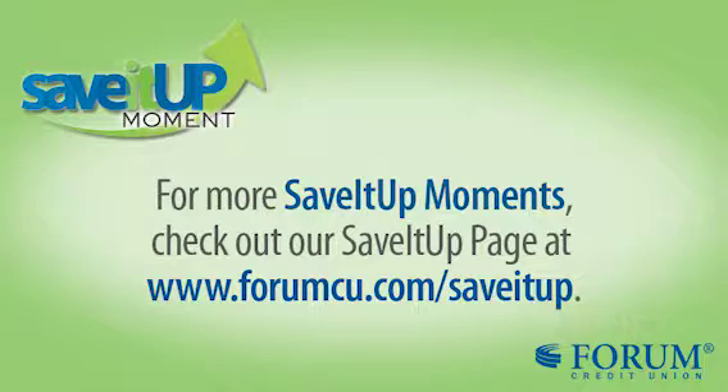If you want any more information on this topic or any other topic, make sure you visit forumcu.com and the Save It Up page.